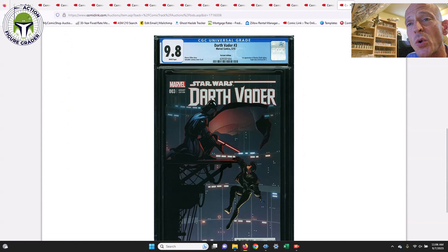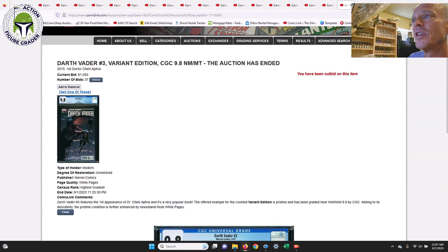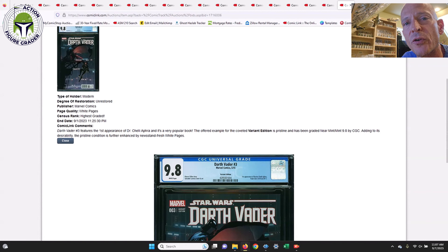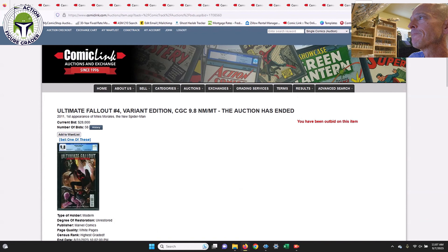Next up, Darth Vader #3 variant edition — this is the 1-in-25 ratio variant by Salvador Larroca. I did just pick this one up on Facebook. This is the first appearance of Dr. Aphra and her two droids Triple-Zero and BT-1. A pretty fantastic cover. This one sold for $1,050, which is down. I paid around $1,015 for my copy. I think if you're patient you can pick it up for $800 to $900.